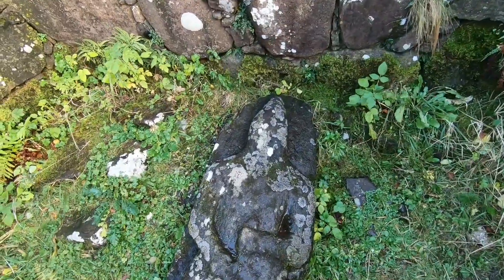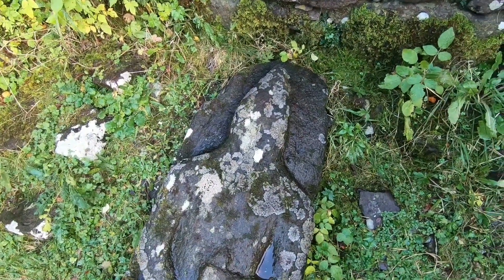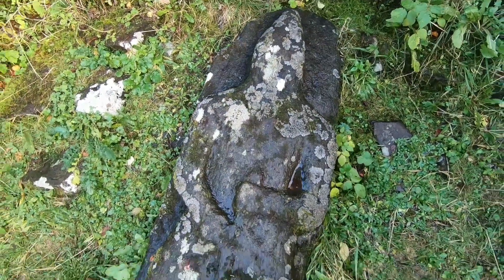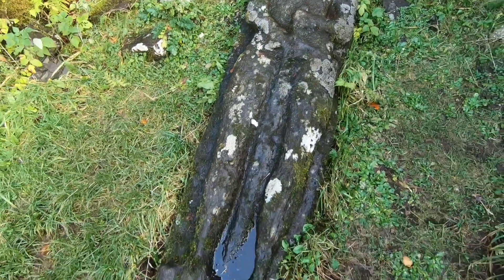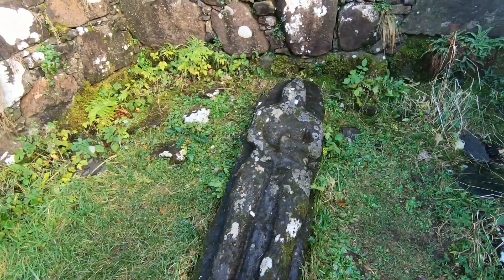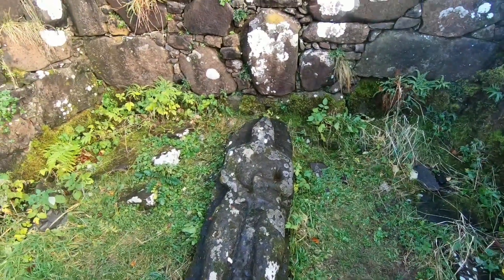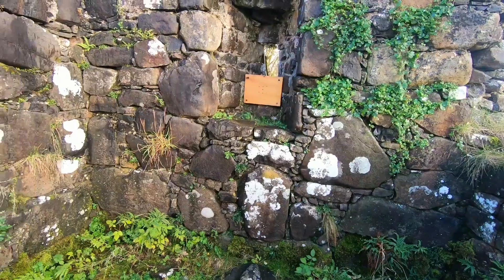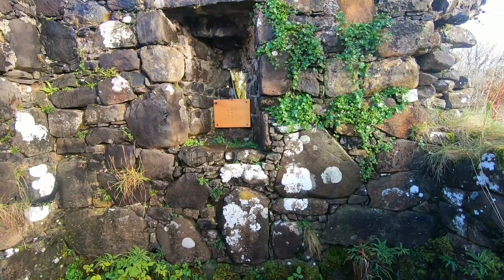So check this fella out — a knight in all his armour. Absolutely amazing. It's such a small wee place as well. Tiny, tiny, tiny.